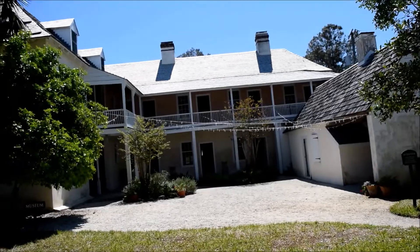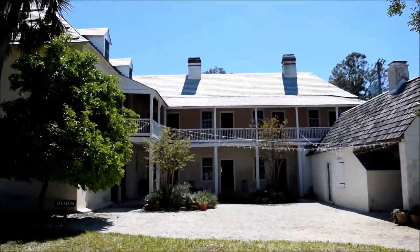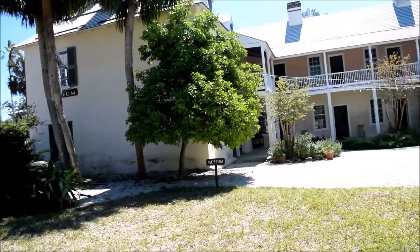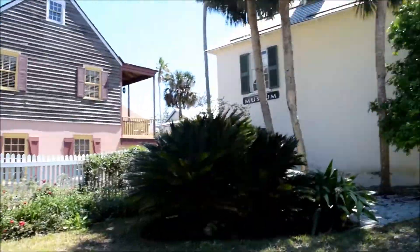We watched a little informational video about this home — it's been here since the 1800s and was used as a boarding home, kind of like the Airbnb of the past. We didn't actually walk inside since it was a twenty-dollar family tour, so we decided not to do it. But we did catch a ten-minute video on the history, which was pretty cool. Right now we're just gonna walk around and check out the other stuff here in St. Augustine.